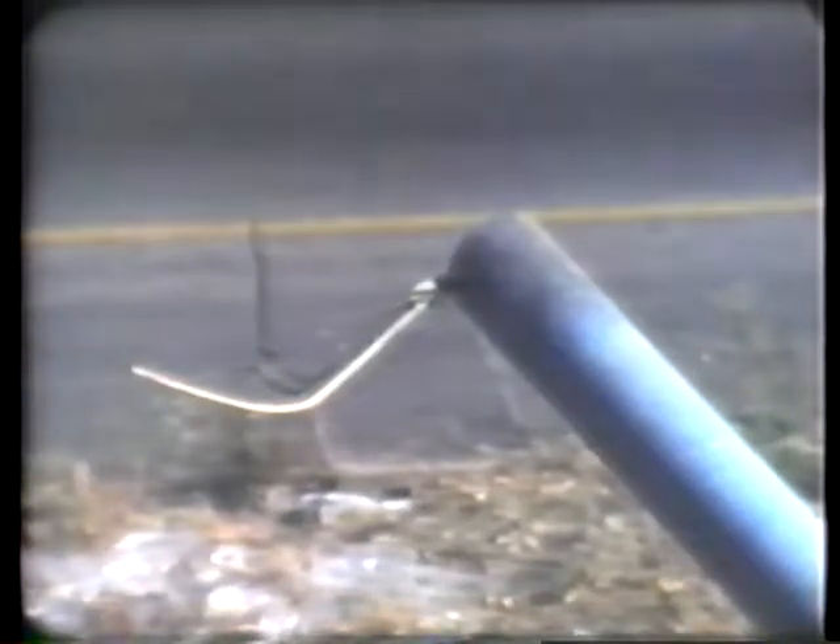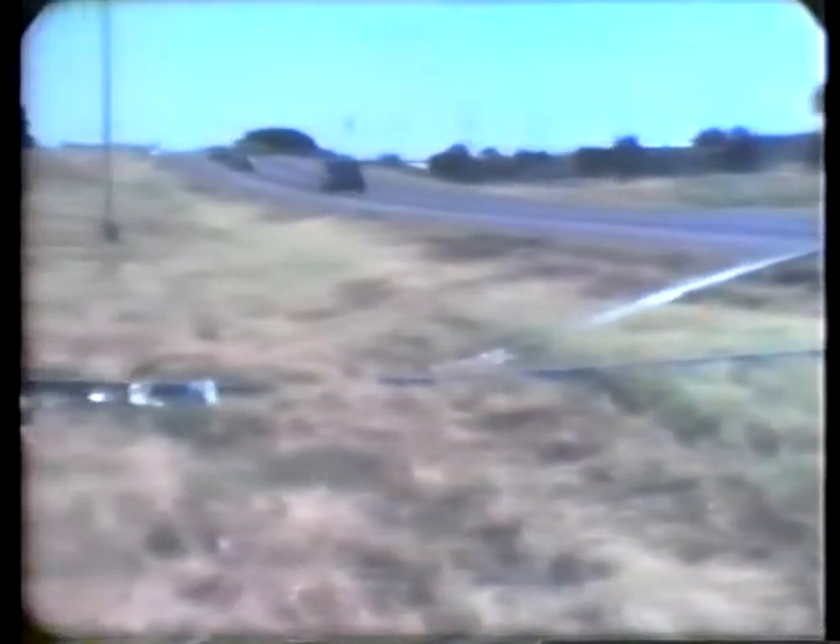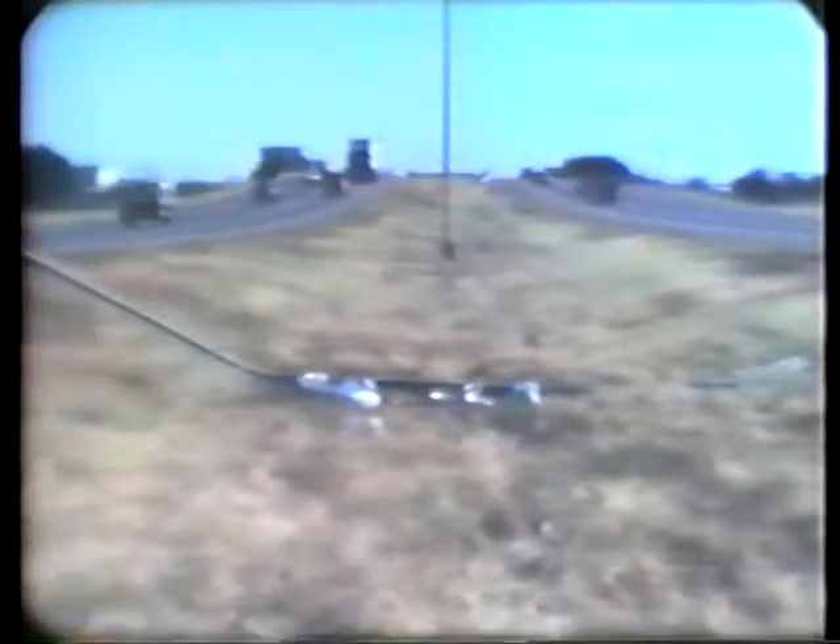Even breakaway signs, luminaires, and other devices should not be located in the bottom of a ditch or close to the travel lanes. The ditch will tend to direct an errant vehicle along its length and into the sign or pole. These poles should have been placed on the back slope at the far edge of the clear zone, or on a concrete median barrier where they are less likely to be hit.